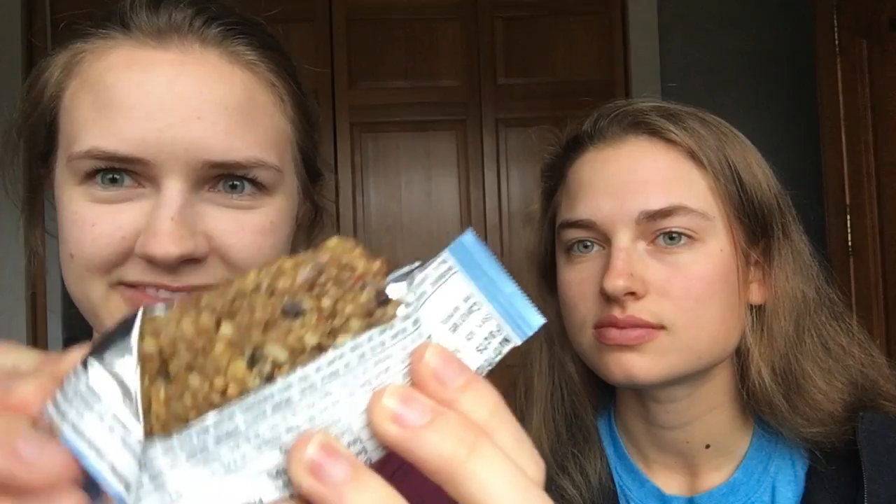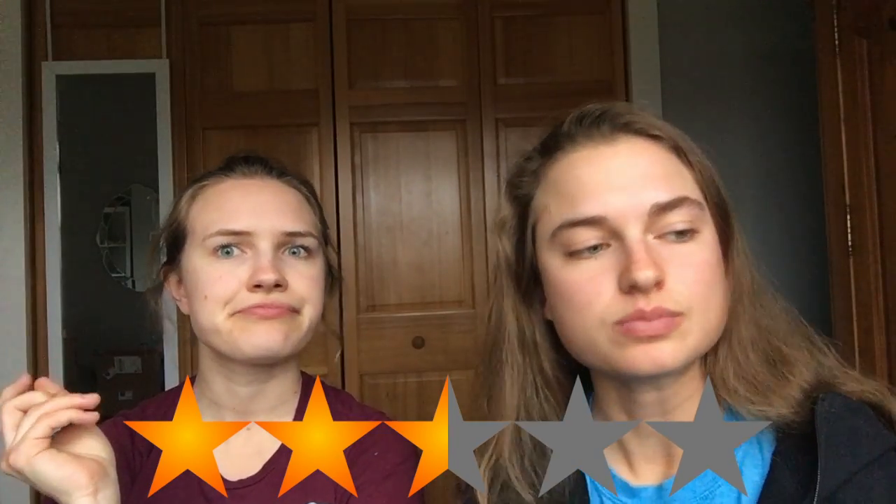Blueberry crisp — this could be really good or really bad. Heavy blueberry flavor. It reminds both reviewers of Fig Newtons. They did a good job nailing that flavor, though one wishes there were more dried blueberries in it. Ratings: three and a half out of five versus two and a half out of five.